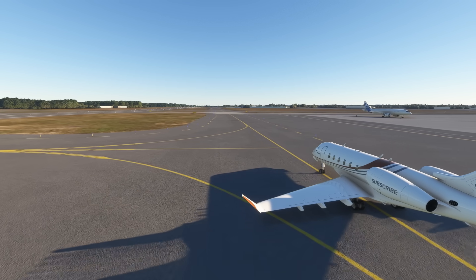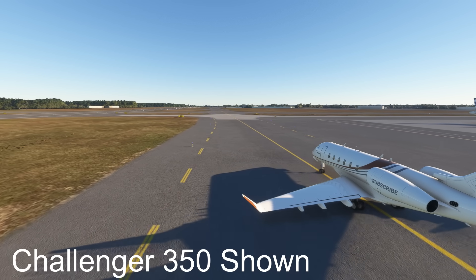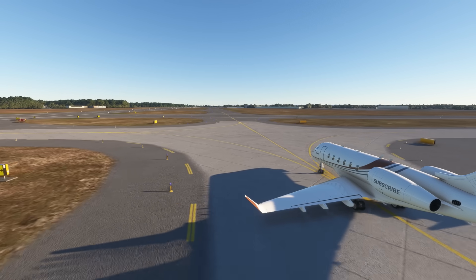On the 2nd of March 2023, a Challenger 300 flew into Windsor Locks Airport with a select group of people. The next day, it was time to take them all back to Leesburg Executive Airport.